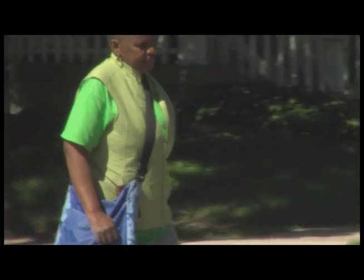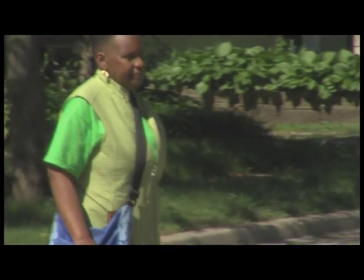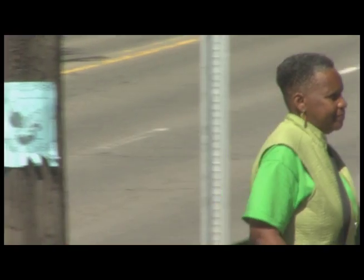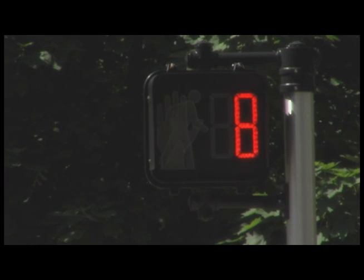Crossing time is determined by the width of the street and how long it takes the average person to walk across. HAWK signals have a pedestrian countdown timer letting you know how many seconds are left to safely finish crossing. Once the walk signal begins flashing, the countdown timer starts. Pedestrians should not enter the crosswalk.